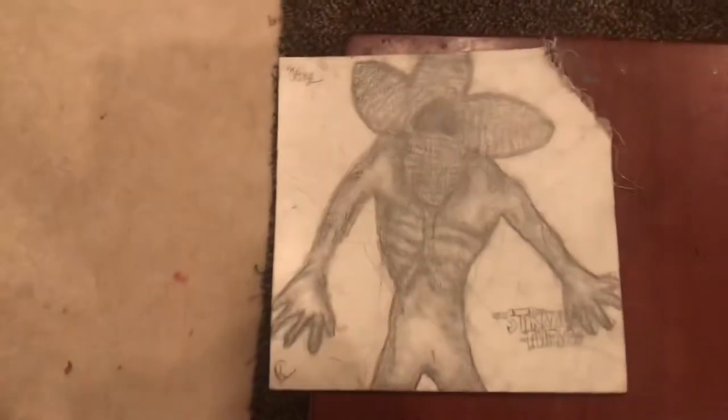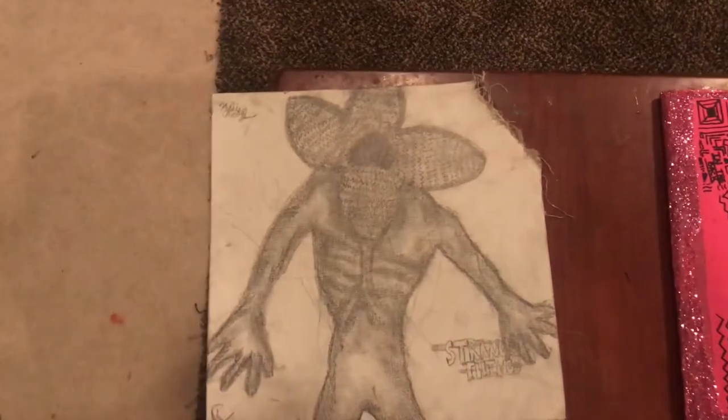Next, I have this Demogorgon that I made out of pencil and it is from the Netflix TV show Stranger Things.